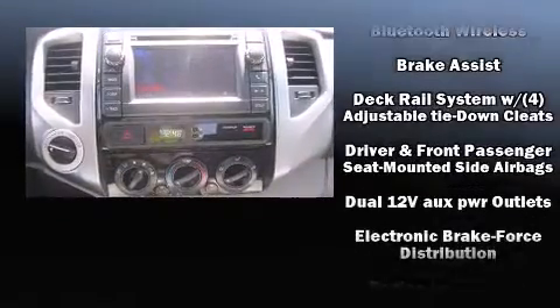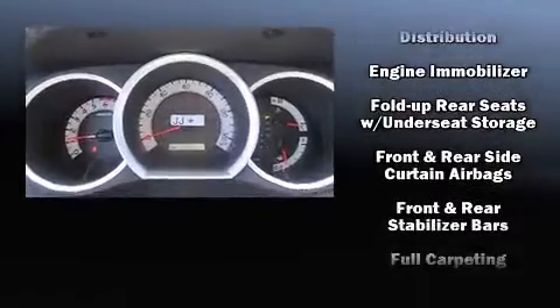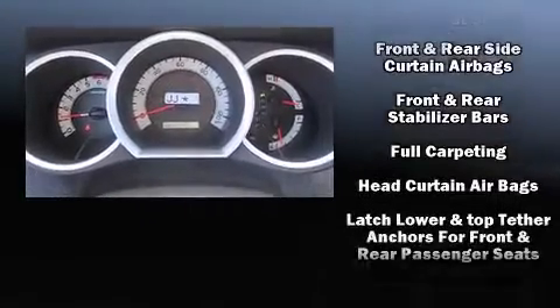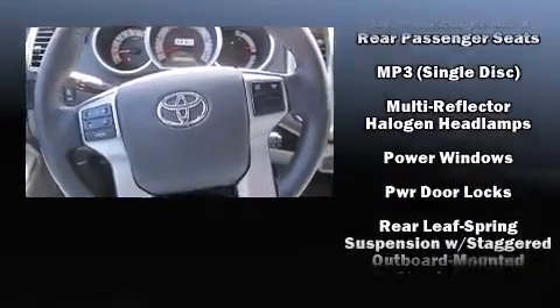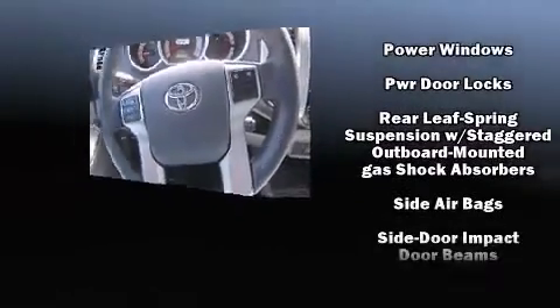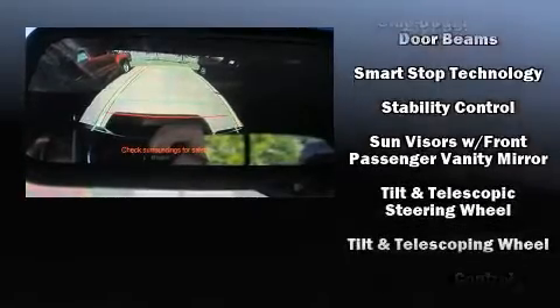Toyota also prioritized safety and security by including dual front impact airbags with occupant sensing airbag, head curtain airbags, traction control, brake assist, anti-whiplash front head restraints, ignition disabling and ABS brakes.